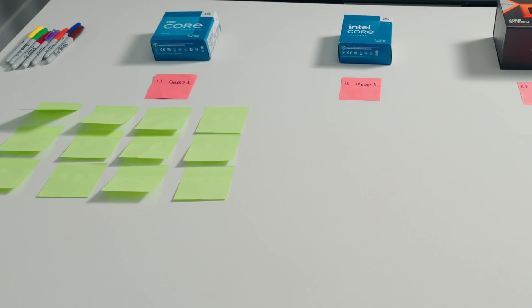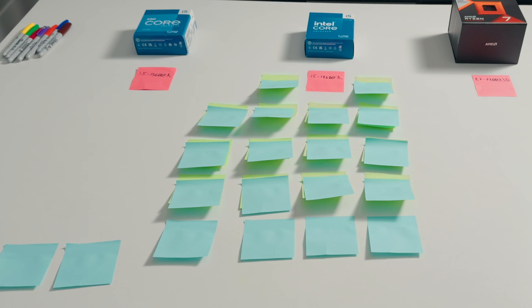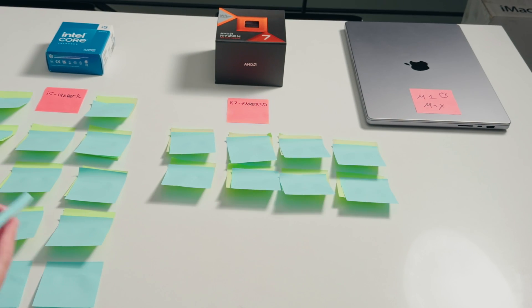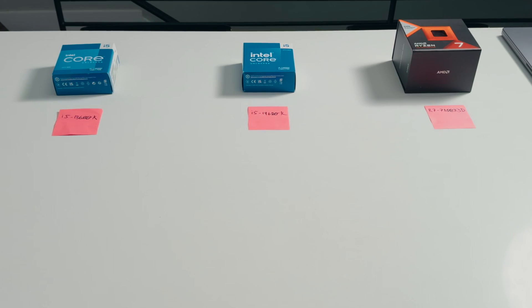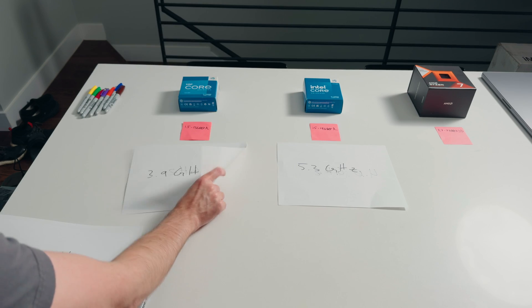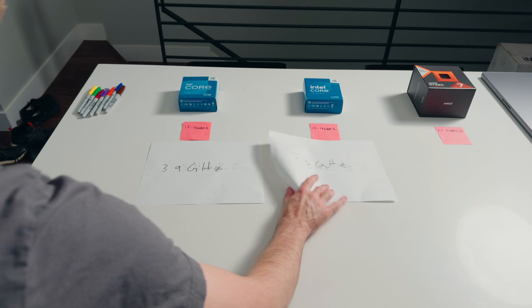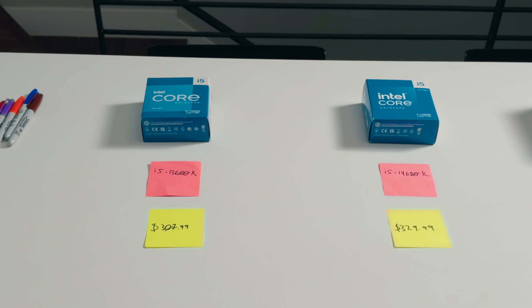The 13600k has 14 cores and 20 threads, and the 14600k has that exact same amount. The 7800X3D has 8 cores and 16 threads, and the M1 Max has 10 cores. The 13600k has a turbo of 5.3GHz and the 14600k matches that. The 7800X3D tops out at 5.0GHz and the M1 Max at 3.2GHz. One of the only differences between the Intel chips is the e-core max turbo: 3.9GHz on the 13600k versus 4.0GHz on the 14600k.